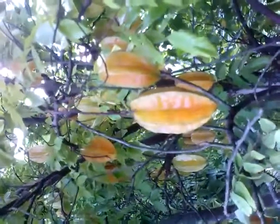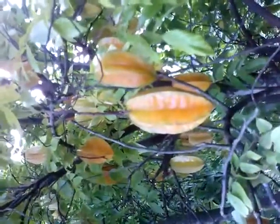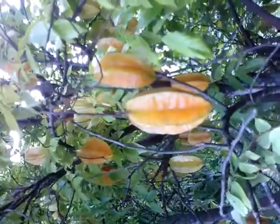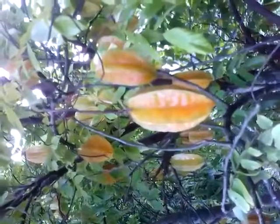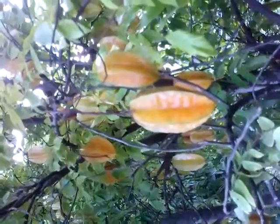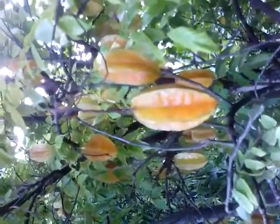Anyway, this is an excellent variety, and as I said, if you like carambola, you should get one of these trees. This is also good for juicing, and it makes a wonderful, light, nutritious, and delicious juice.